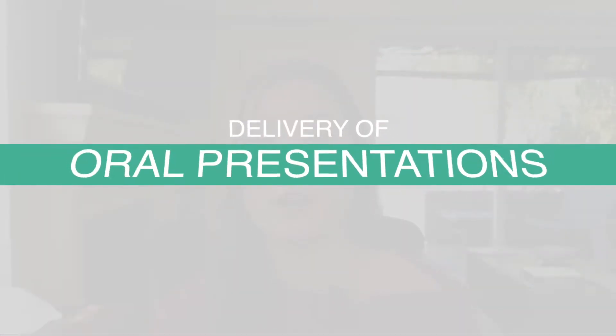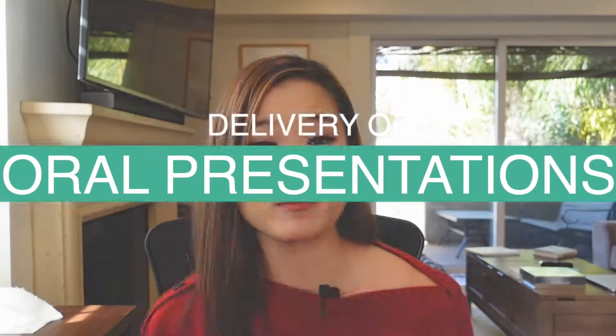Hey everyone! Welcome back to my channel. Today the focus is going to be on the delivery of oral presentations because, believe it or not, when you're giving an oral presentation, your communication skills are also being evaluated.